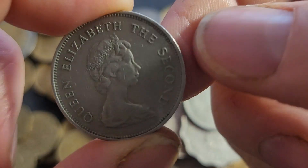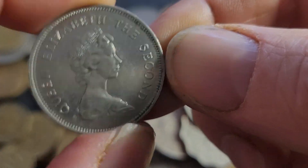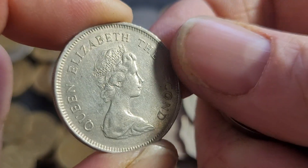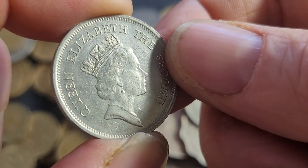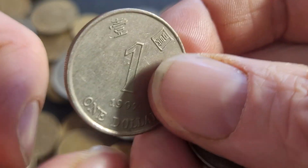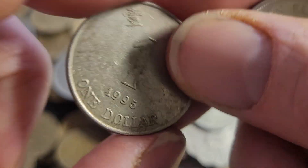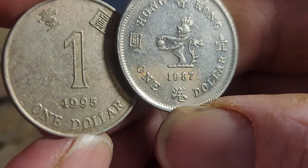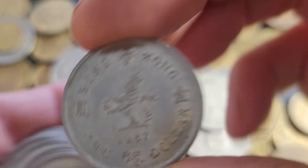1989... 1978... 1998 — that side looks pretty good but the other side looks pretty bad. Most of them are 70s. 1989 again. Last year of issue is 1997 with the Queen. I think these are 1992. So yeah, nothing really worth keeping there.